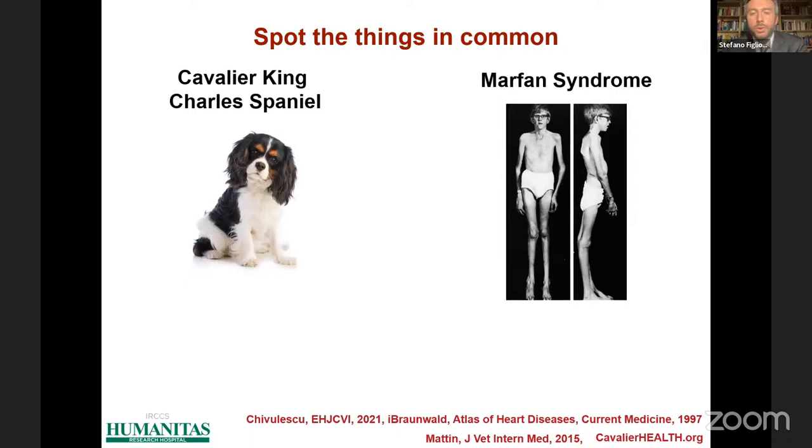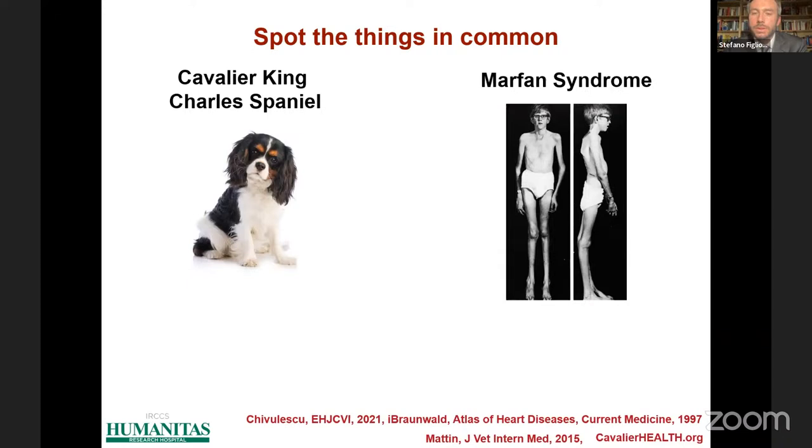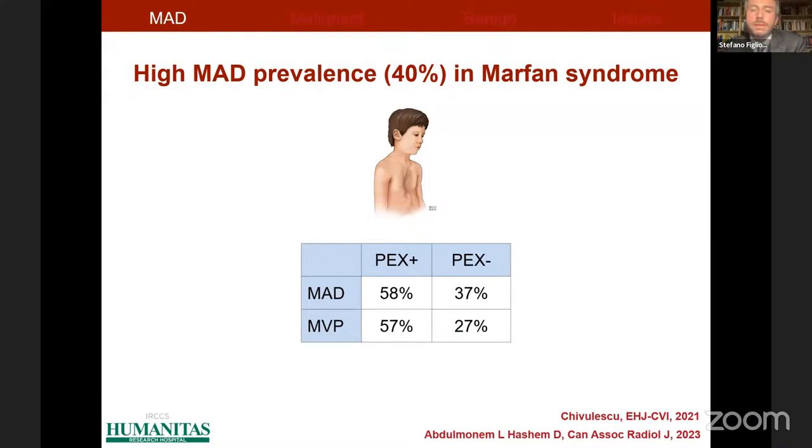Let me draw your attention to this slide regarding the common spectrum of mitral annulus disjunction and mitral valve prolapse. You might not find many things in common between a Cavalier King Charles Spaniel and a patient with Marfan syndrome. However, they share the same connective tissue disorders — musculoskeletal and eye diseases — and they also have the highest prevalence of mitral valve prolapse for dogs and for human beings respectively. The prevalence of mitral annulus disjunction is very high in this population, and the more severe the connective tissue disorder — such as in patients with pectus excavatum — the more prevalent will be the mitral valve prolapse and mitral annulus disjunction.